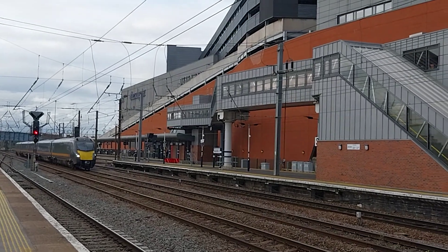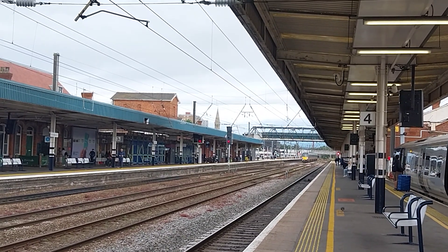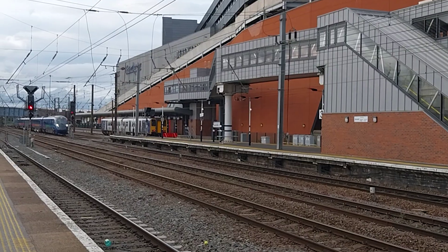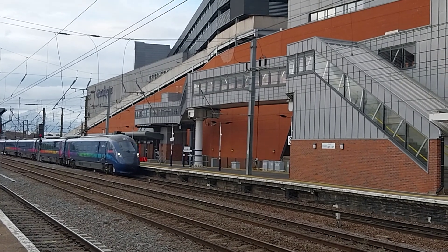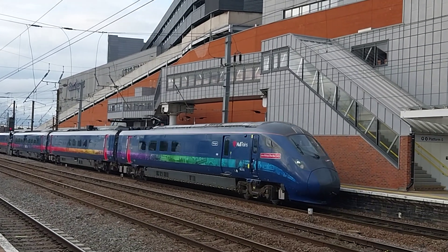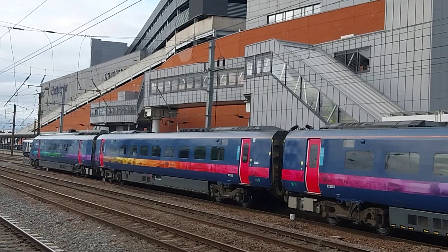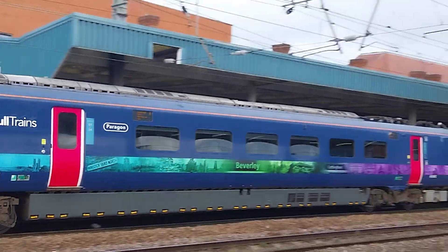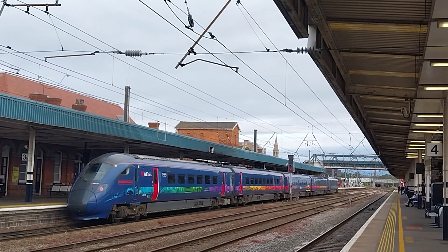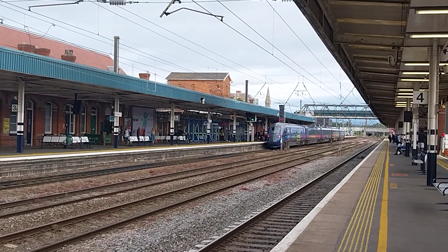Grand Central speeding through, class 180. Hull Trains arriving here at the city of Doncaster station, 802302 — named Bishop the Bee Lady — that nameplate arriving here for King's Cross London. Hull Trains arriving here at Doncaster station, calling at Wetherby, Grantham and London King's Cross.